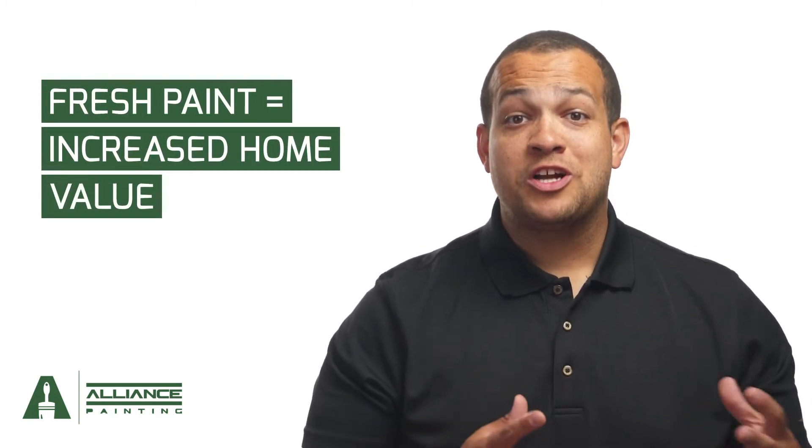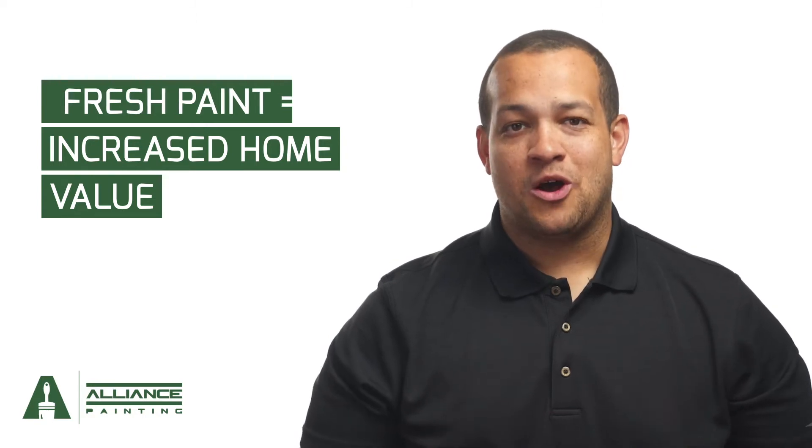There's a lot that goes into selling your home, but it's common to want to do whatever you can to increase the value and gain a greater return on your investment. Today we're discussing how a fresh coat of paint can greatly increase your home's value.